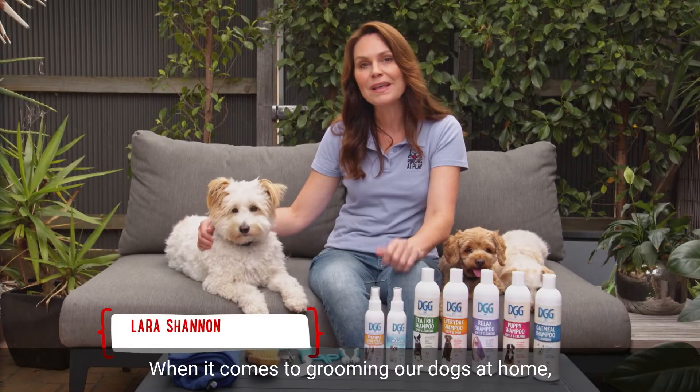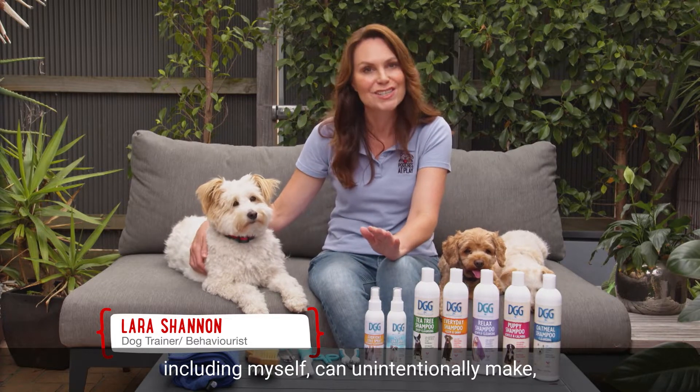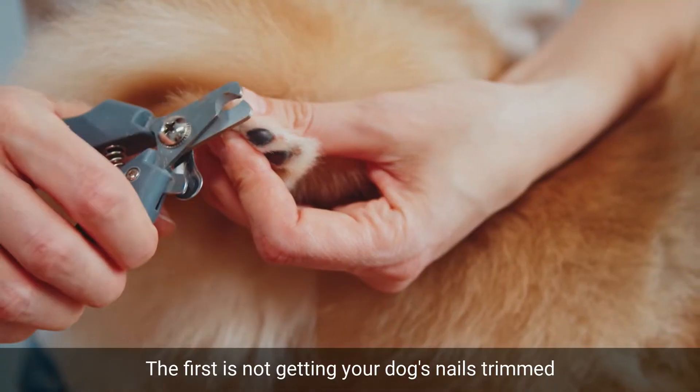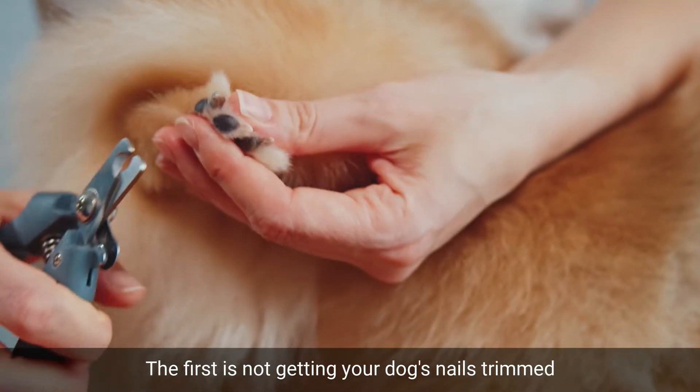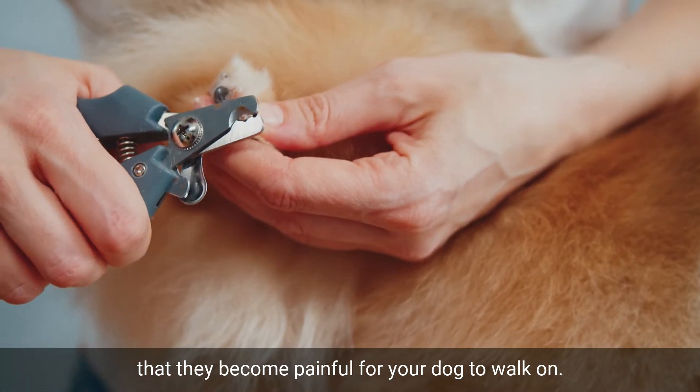When it comes to grooming our dogs at home, there are some common mistakes that owners, including myself, can unintentionally make, which can lead to pain or discomfort for our pets. The first is not getting your dog's nails trimmed regularly and allowing them to grow so long that they become painful for your dog to walk on.